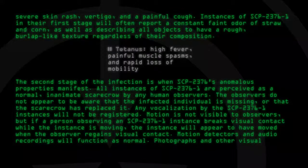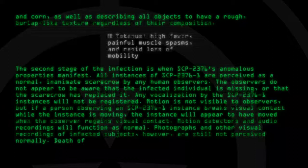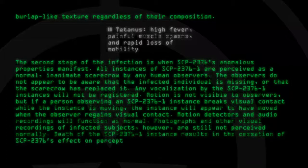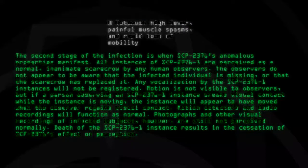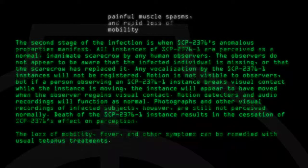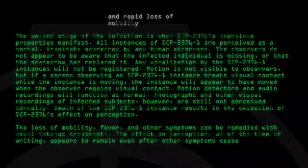Motion detectors and audio recordings will function as normal. Photographs and other visual recordings of infected subjects, however, are still not perceived normally. Death of the SCP-2376-1 instance results in the cessation of SCP-2376's effect on perception. The loss of mobility, fever, and other symptoms can be remedied with usual tetanus treatments. The effects on perception, as of the time of writing, appears to remain even after other symptoms cease.